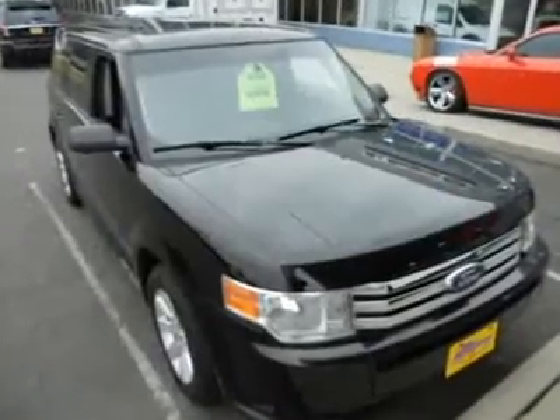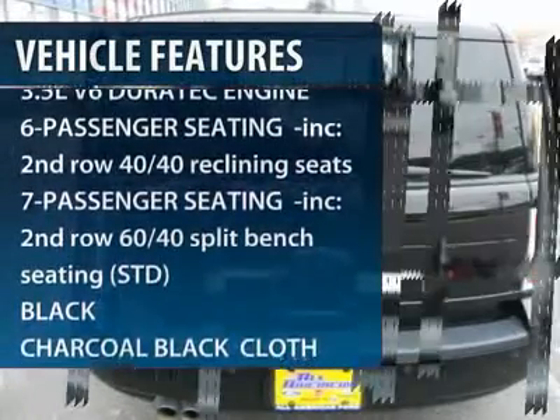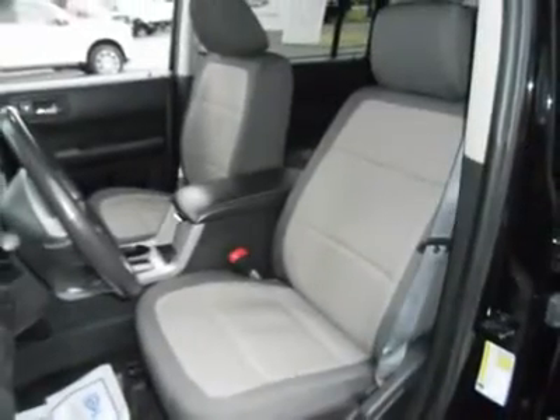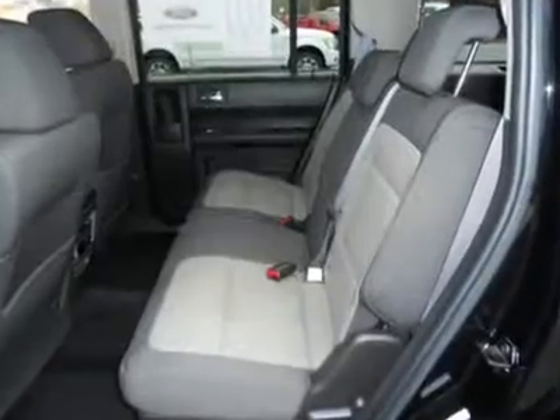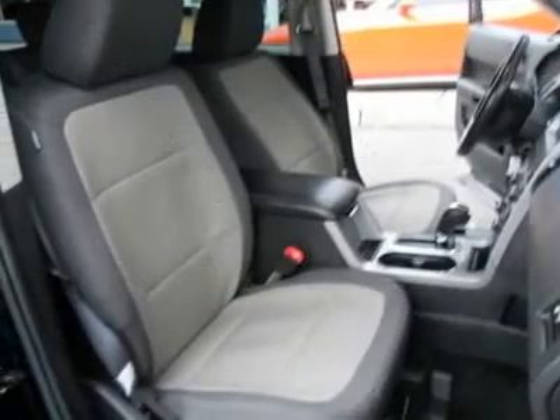Here are some of this vehicle's great options: steering wheel audio controls, anti-lock braking system, air conditioning, power steering, adjustable steering wheel, keyless entry, aluminum wheels, four-wheel disc brakes, floor mats, cruise control.